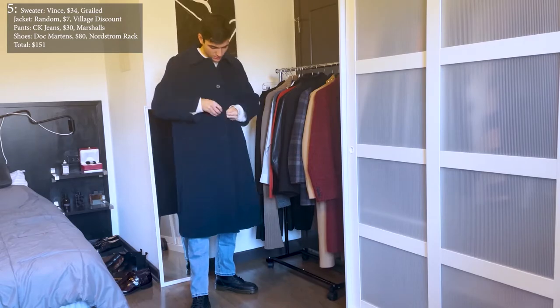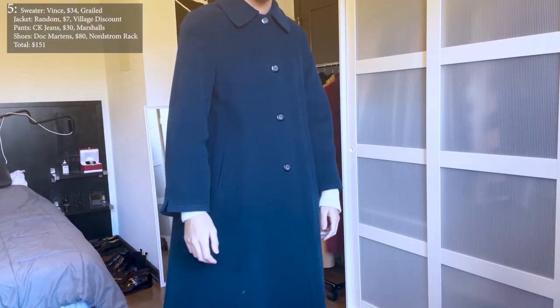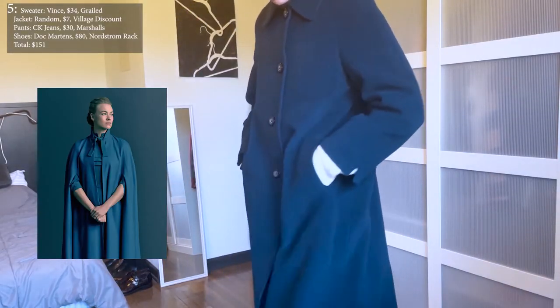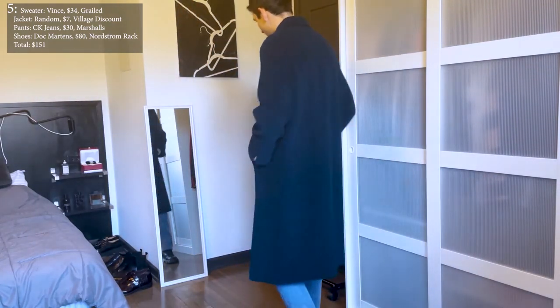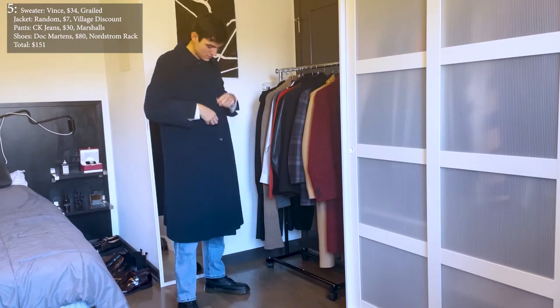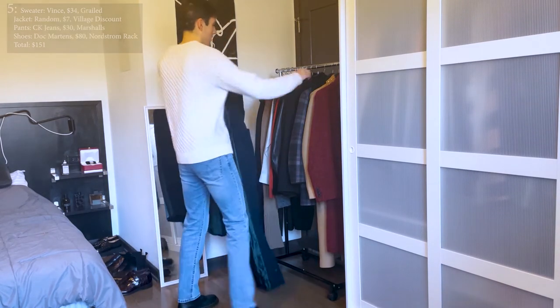This coat I thrifted in the women's section at Village Discount in Wicker Park in Chicago — it is 100% wool and was actually made in Italy. Although sometimes difficult to button, it has a very Handmaid's Tale cut which you normally wouldn't be able to find in the men's department. I draped it over a nice cable-knitted wool cashmere sweater from Vince and put on my trusty Doc Martens to add a little bit of an edge.